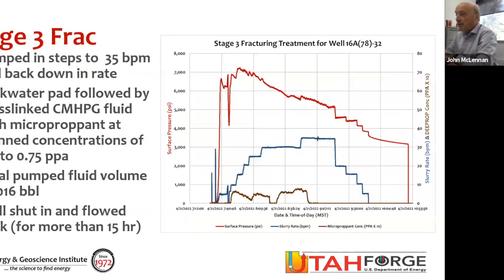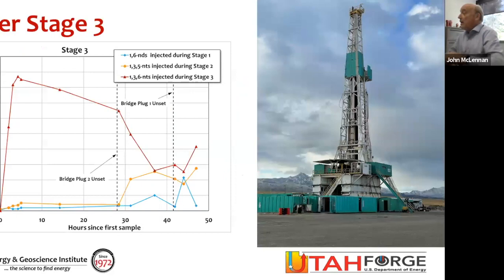Looking at stage three: the pressure decay is even more extreme. Surface pressure in red on the left axis, rate at maximum 35 barrels per minute with scale on the right. Notice we also pumped something called deep prop, which is a micro proppant — sub-300-mesh material — pumped in very small concentrations. We probably didn't pump enough to actually prop the fracture. We wanted to pump it in case we came across this material when coring through these fractures in the well we're drilling, because it would allow us to discriminate between natural formation and man-made material.